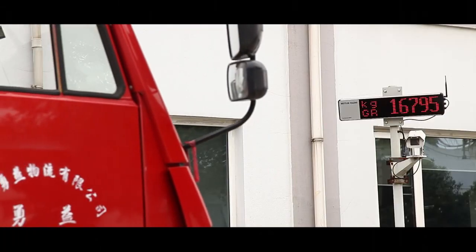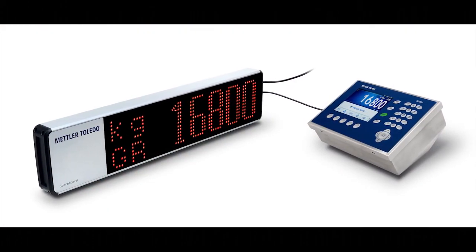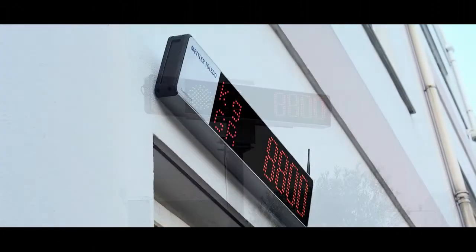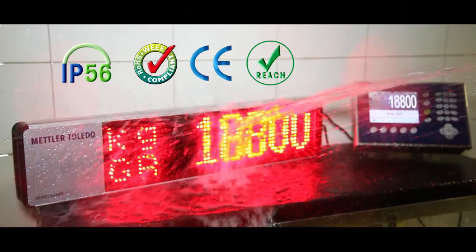Remote weight displays from Mettler Toledo provide clear weight information that is easy to read. Rugged designs provide reliability outdoors, meeting numerous standards for protection from rain, snow, and other weather.